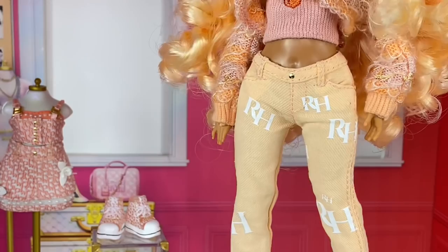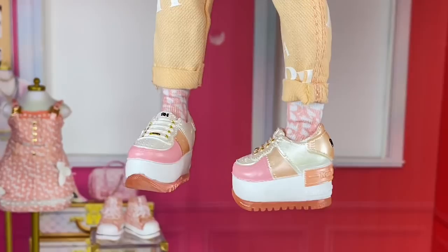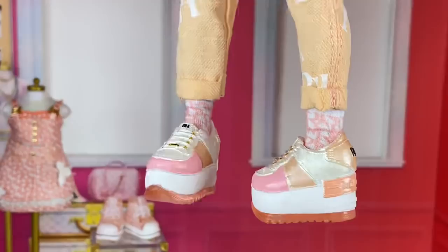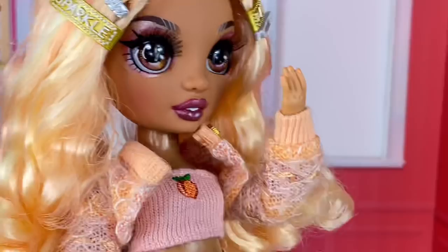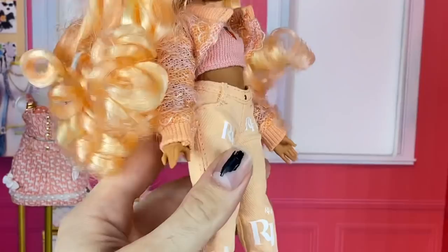Her pants are light orange and say 'RH' and white all over — they have really detailed real pockets and belt loops. Her shoes are really clunky, almost a 2001 vibe, kind of also giving me Sunny vibes from her basic doll, in a metallic pink coloring. The sole is translucent orange and the back says 'RH.' She's also wearing white socks that say 'RH' all over them in pink. Her nails are painted in a peach color — very on theme, all about peaches this season.